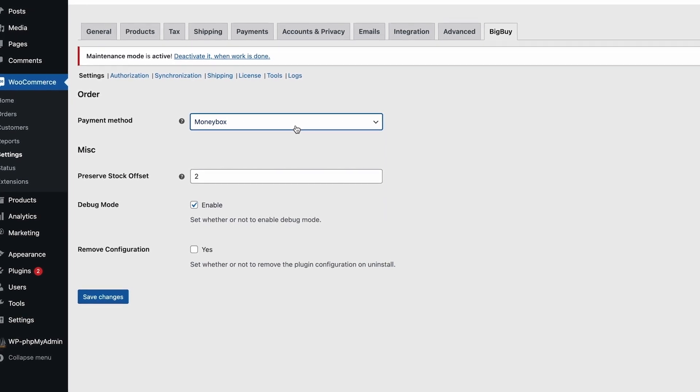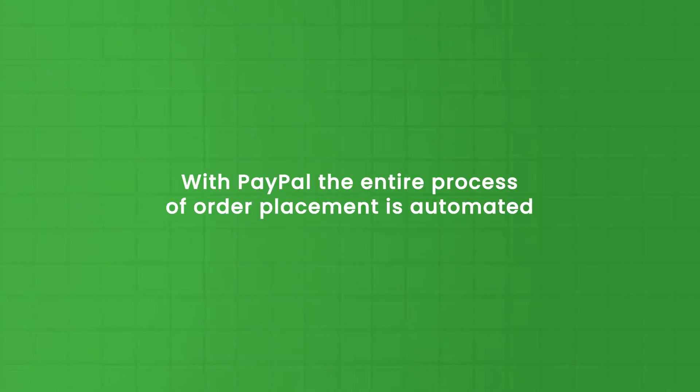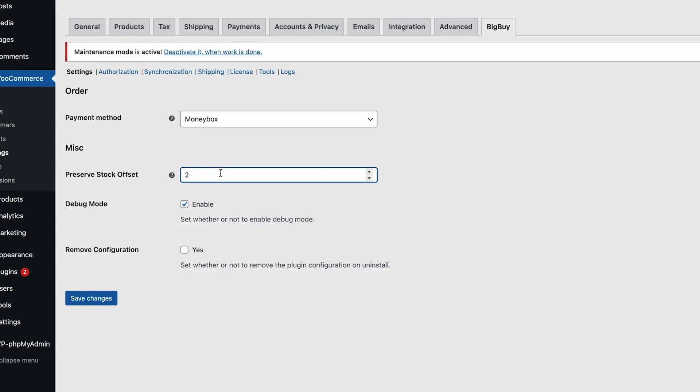The second payment method we also support — available within two weeks from posting this video — is PayPal. With PayPal, the entire process of order placement is automated. We also have a preserve stock offset, which means if the stock at BigBuy is two, you want to put the product offline because BigBuy has a lot of suppliers and webshops who make use of their dropshipping possibility. It can go fast when a stock is below two, so you can say: when the stock is two at BigBuy, please put the product offline in my webshop.